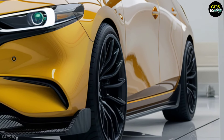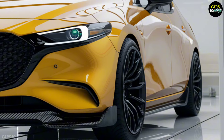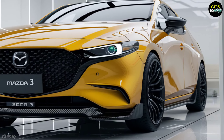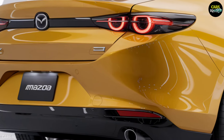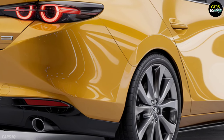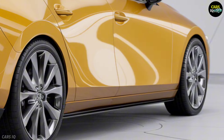What we're about to show you will not only elevate your expectations of a sedan, but will completely change how you view driving. Stick around, because this is one reveal you won't want to miss. The 2025 Mazda 3 is more than just a car — it's a statement.